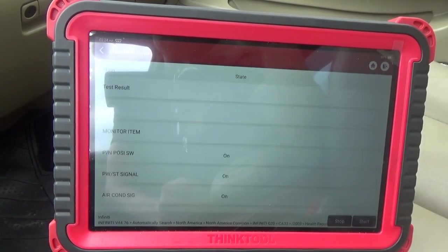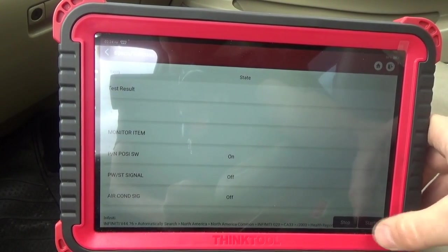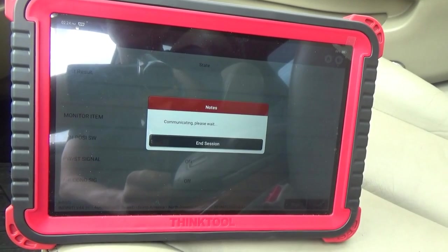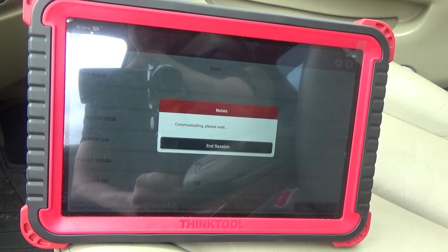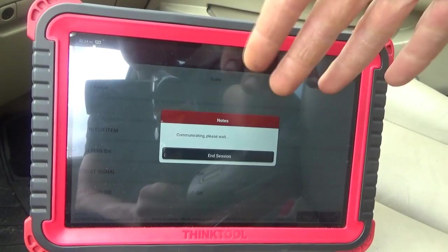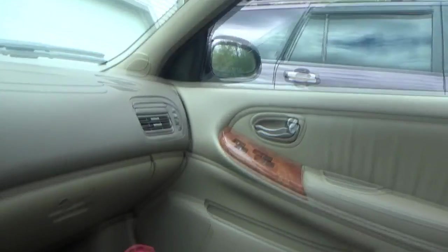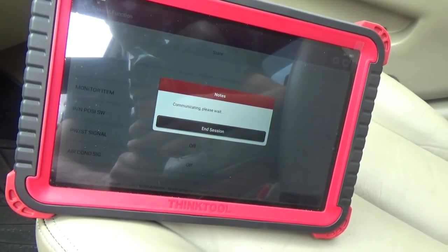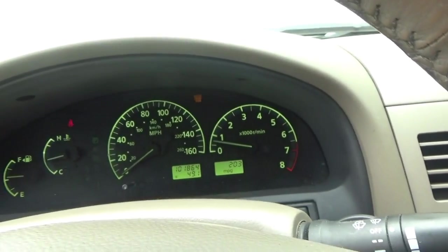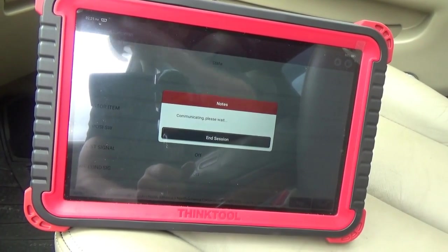Let's do that and start the idle learn procedure. Let's see if it'll get through this idle learn procedure — it definitely brought the idle down, so it did something. Let's see if it'll finish on its own.